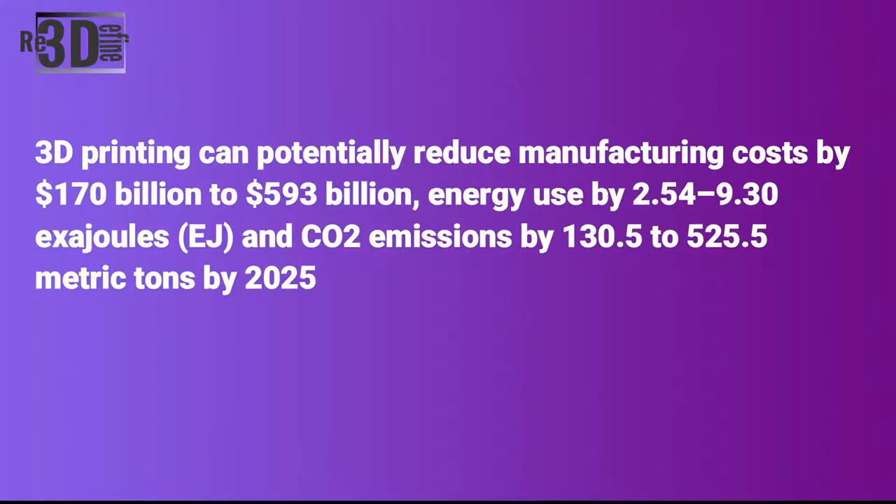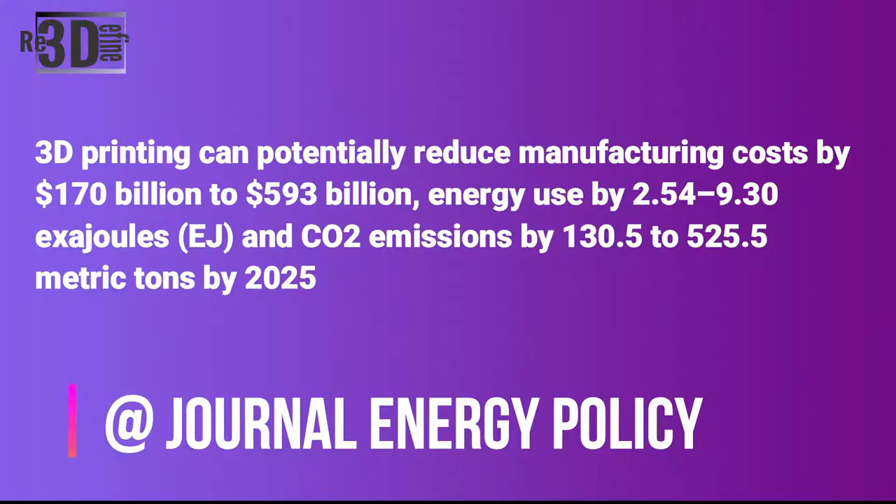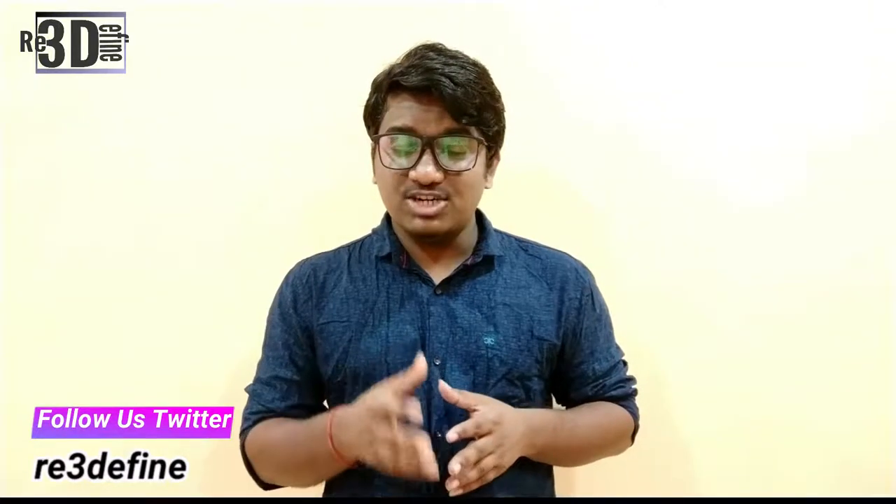3D printing can potentially reduce the manufacturing cost by $170 to $593 billion, energy consumption from 2.5 to 9 hexajoules, and CO2 emissions from 150 to 530 metric tons by 2025. By its very nature, 3D printing is a sustainable technology empowering 3D system printers to produce affordable products efficiently, one layer at a time, using only the necessary amount of material to produce each part with near zero waste in an energy efficient process.